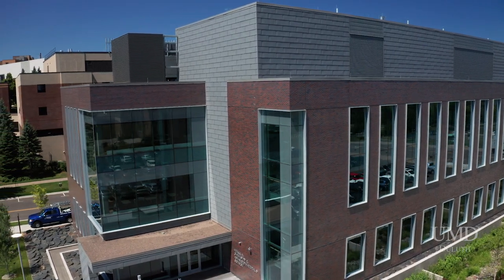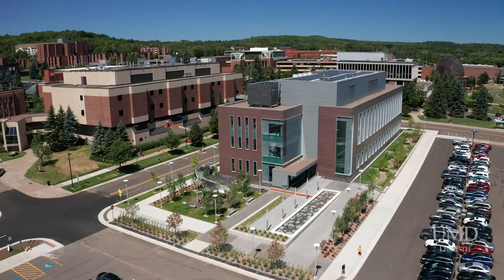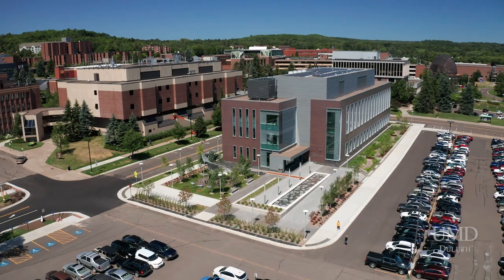The building was constructed starting with a groundbreaking in July of 2017, and completed this last winter in January of 2019.